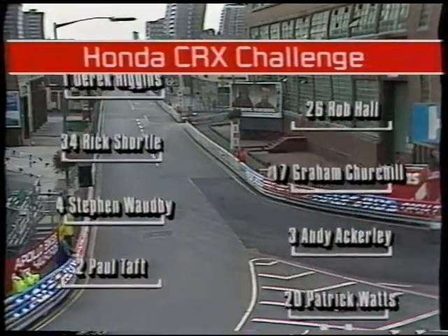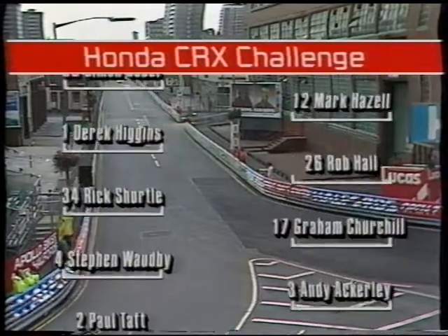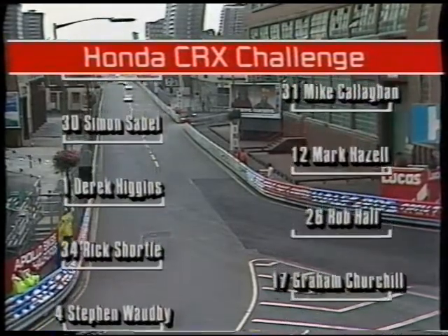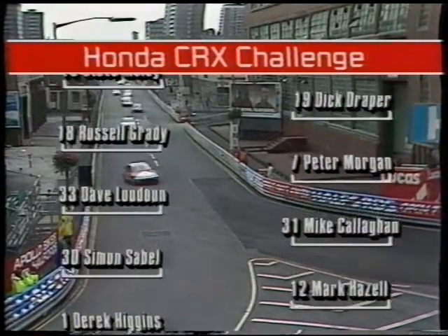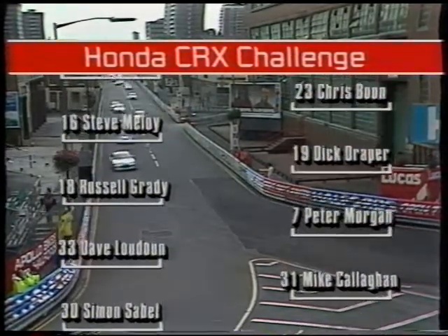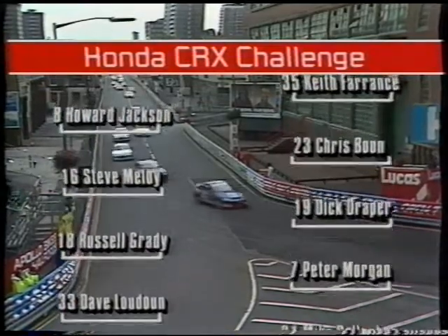Then Andy Ackerley, then Stephen Wardby. Fifth quickest: Graham Churchill. Rick Chortle was next. Rob Hall was next fastest in practice. Derek Higgins, Mark Hazel, Simon Sable, Mike Callaghan, Dave Loudon — all in identical CRXs.